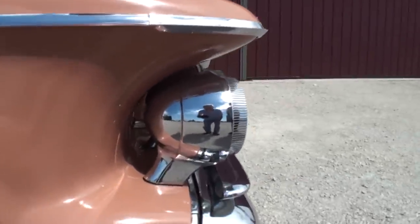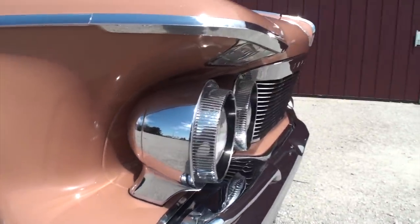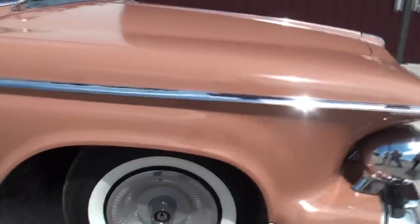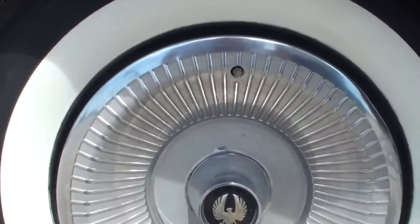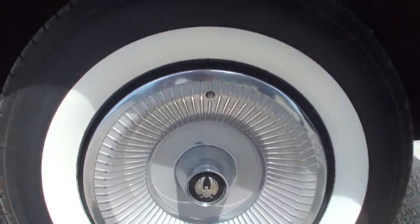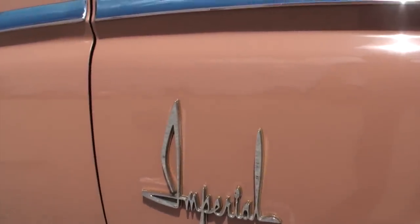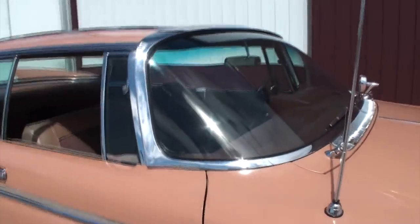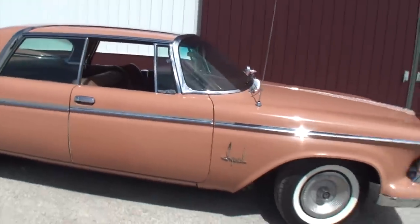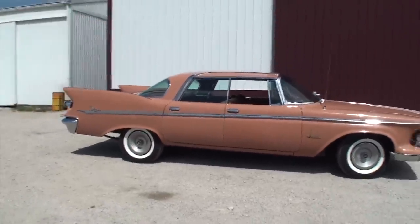Barry explains why he chose this car: his uncle had it and offered it to him. He didn't initially like the color - he thought it was pink - but the more he considered it, the more it grew on him. He loves that it's like a time capsule: the color, the fins, the add-on air conditioning, and the sheer size of it.